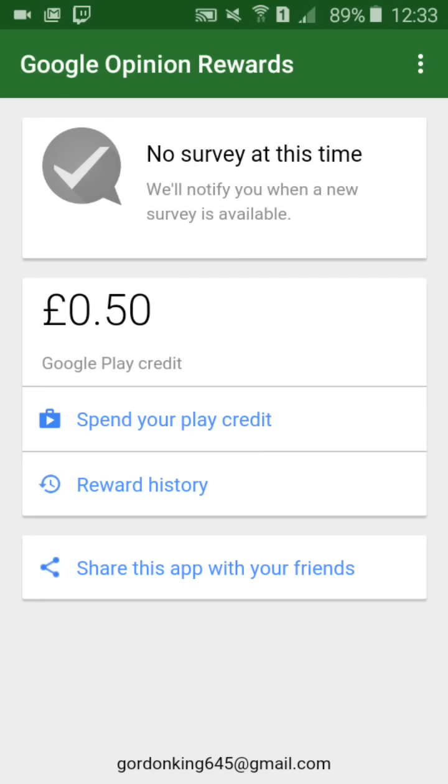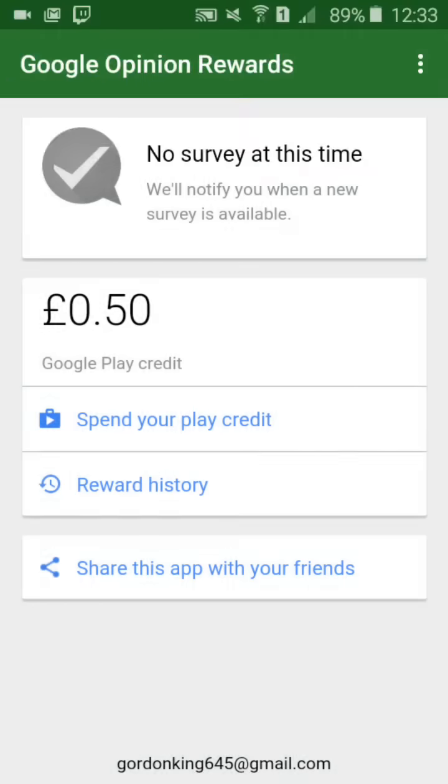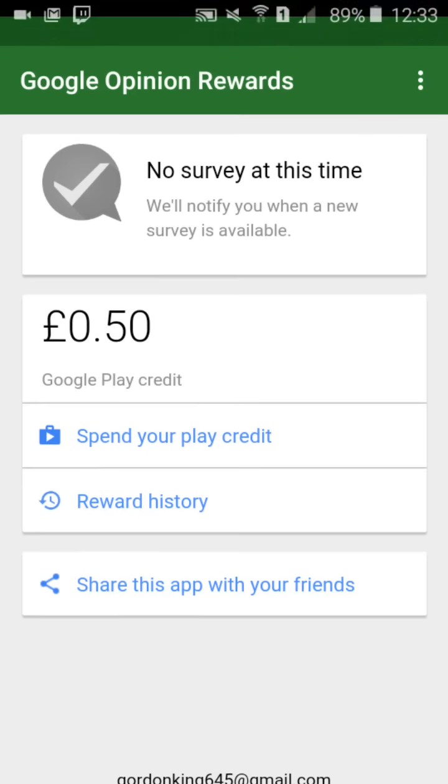The pros about this is it gives you a lot of money pretty quickly. I've got 50p there from doing just one survey — only seven questions. It's nice looking and it gives you a way to spend your Google Play credits because it's from Google. But the bad bit is it doesn't give you that many surveys — it's quite rare. But people have found out that if you always update your location, it refreshes and you might get some extra surveys.